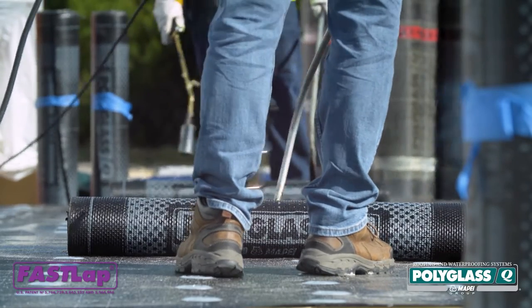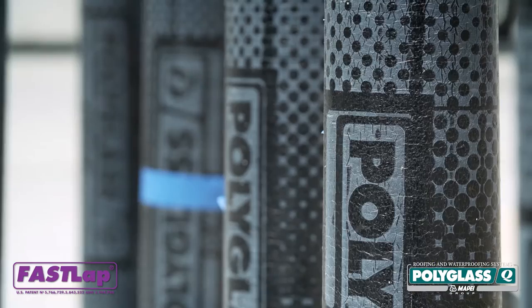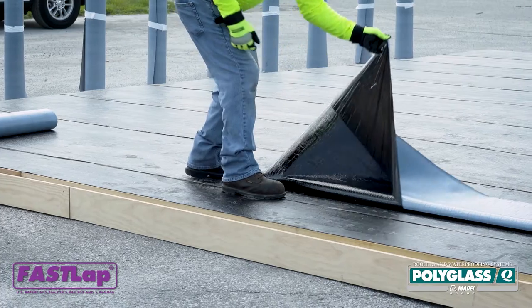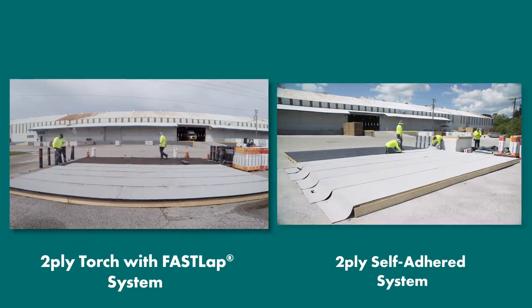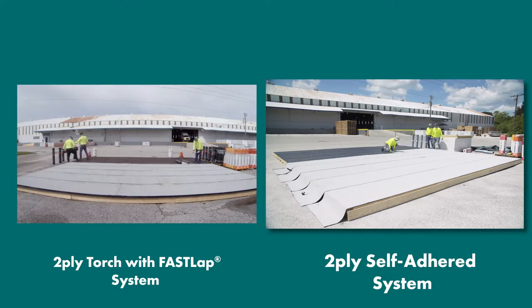At Polyglass, we conducted a time study to show you the labor savings benefits of our patented Adiso self-adhered technology. We compared the installation of a 2-ply torch roofing system against a 2-ply self-adhered roofing system.